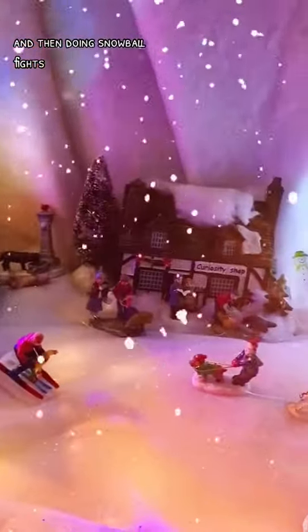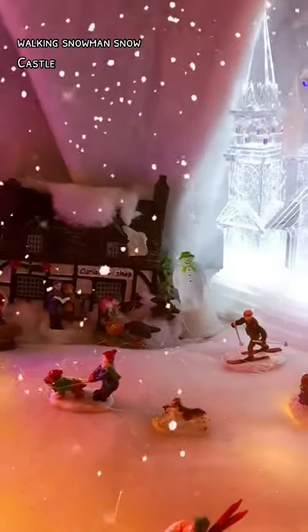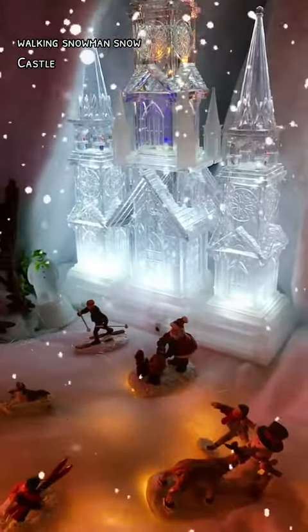And then doing snowball fights, walking, snowman, snowcastle.